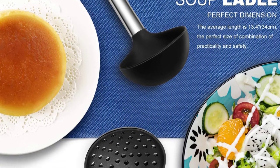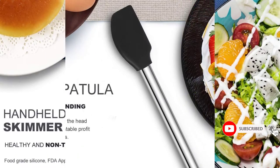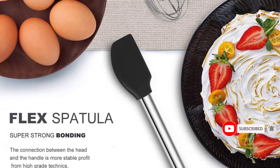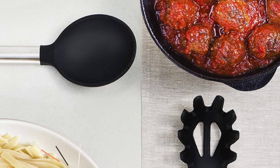Also in this kit you'll get a Slotted Turner, Solid Turner, pasta server, kitchen tongs, draining spoons, whisk, deep soup ladle, spatulas, brush, peeler, pizza cutter, bottle opener, ice cream spoon, can opener, grater, measuring cups and spoon set, small spatula, and holder, etc.